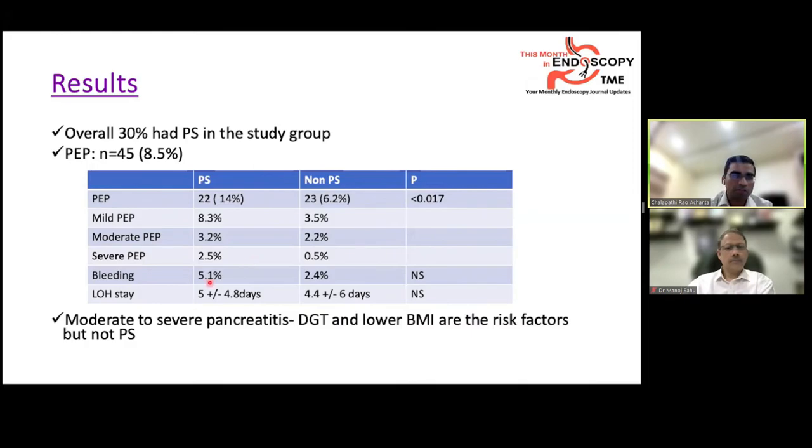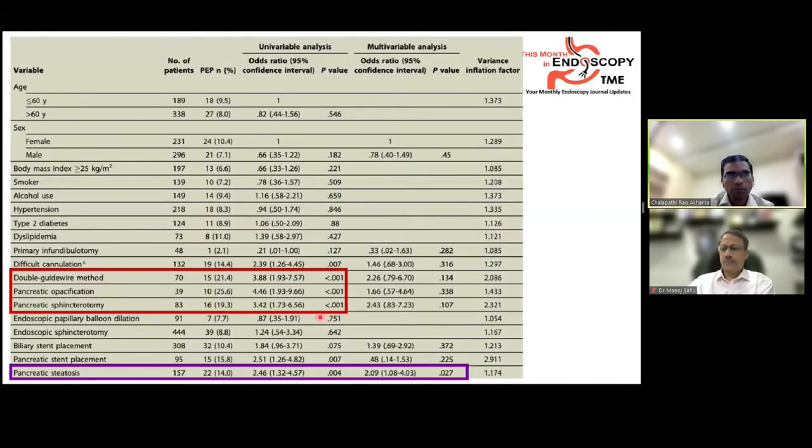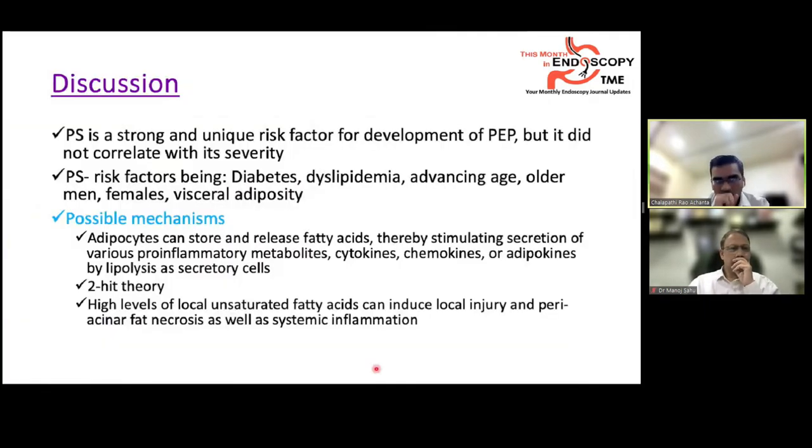Other adverse events including bleeding and length of hospital stay were similar between groups. On univariate analysis, the double guidewire method, pancreatic opacification with contrast, and pancreatic sphincterotomy had higher odds of post-ERCP pancreatitis. However, on multivariate analysis, only pancreatic steatosis remained significant, with an odds ratio of 2.09. Pancreatic steatosis is thus a strong and unique risk factor for post-ERCP pancreatitis development, though not for its severity.